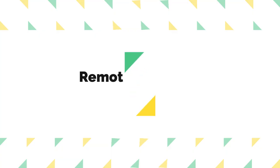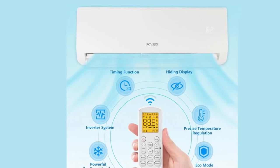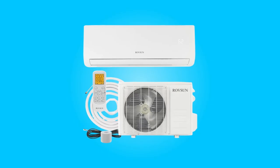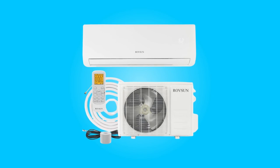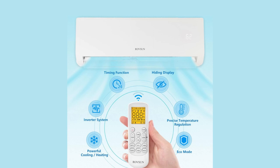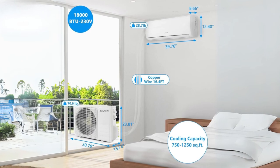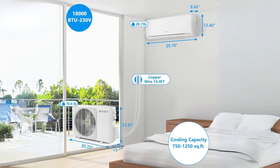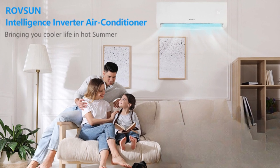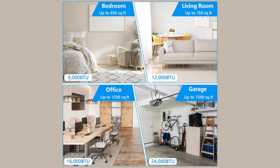Number eight: remote control and four-in-one multifunction. The built-in microprocessor chip and sensor in the remote controller allow convenient operation from a distance. The digital LED display facilitates precise temperature adjustments. With cooling, heating, dehumidifying, and fan-only modes, this mini-split AC and heating system offers versatile functionality, making it suitable for bedrooms, living rooms, kitchens, offices, and garages.